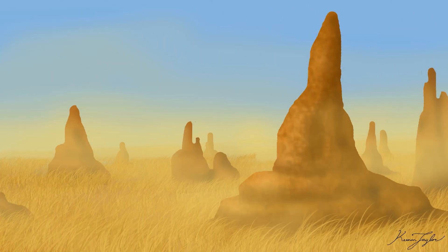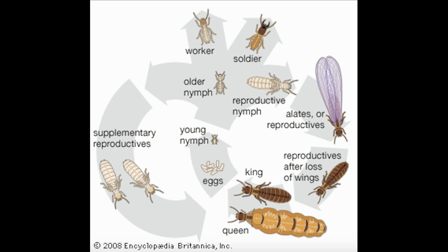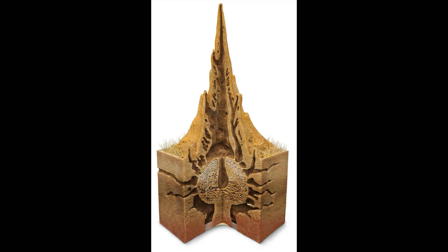Great citadels of sand can be found throughout much of the world today. These castles are home to the termites, built from their saliva which hardens the sand. Termites are insects related to cockroaches that live in massive colonies, and the mounds shelter fungi that the termites use to digest cellulose.